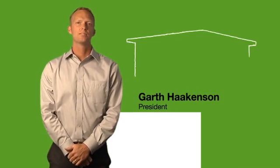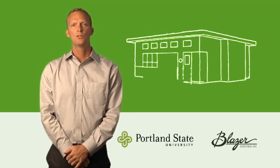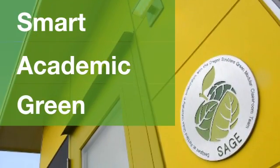Hello, my name is Garth Hawkinson, President of Pacific Mobile Structures. We've teamed up with Portland State University and Blazer Industries to create a truly innovative learning environment called the SAGE classroom. SAGE stands for Smart, Academic, Green Environment.